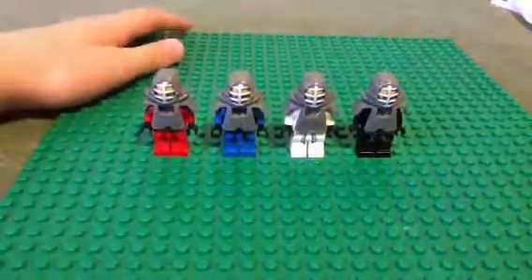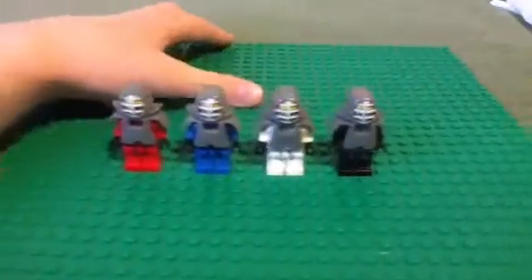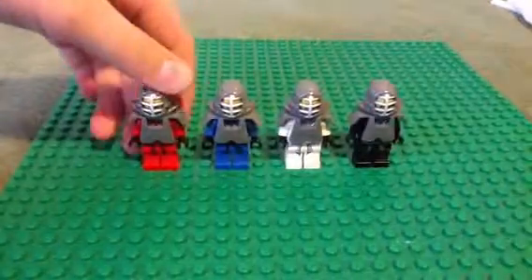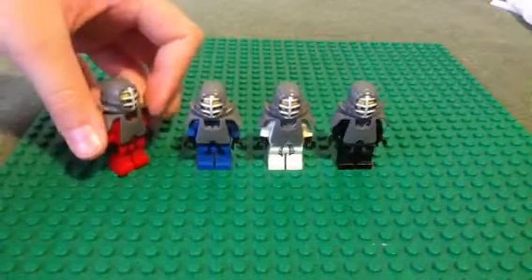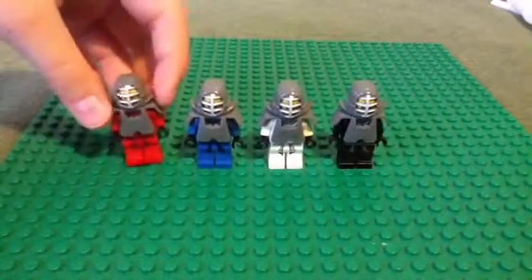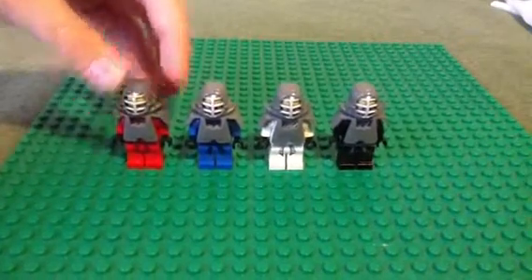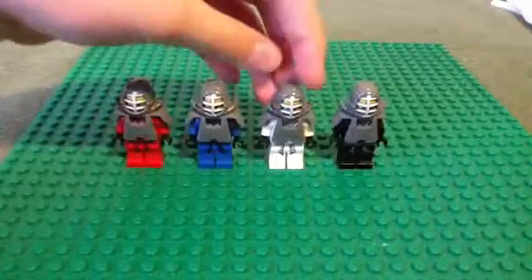I just thought they looked kind of cool. Like, if you had all of them and you were, like, a big stop-motion pro who put a lot of time into it, you could reenact that part where you were trying to find out who the best ninja was.